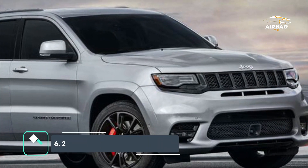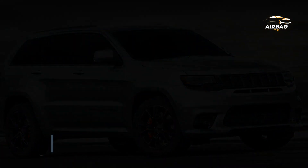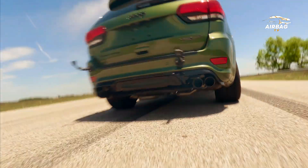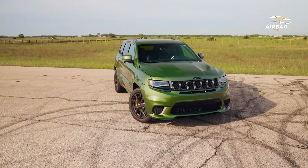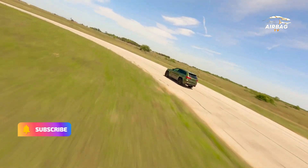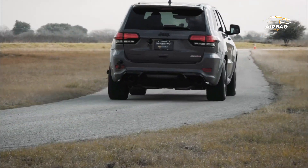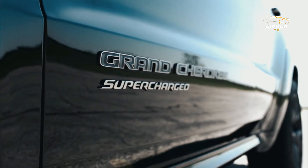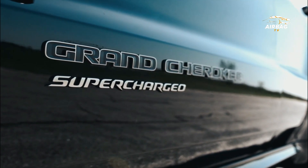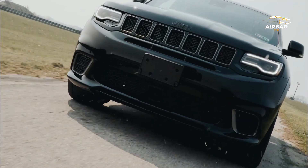The Grand Cherokee Trackhawk has a 6.2-litre Hellcat V8 engine. The Grand Cherokee Trackhawk ranks as one of Jeep's most capable SUVs. It features a 6.2-litre Hellcat V8 engine that produces 707 horsepower and 645 pound-feet of torque, when paired with an 8-speed automatic transmission.